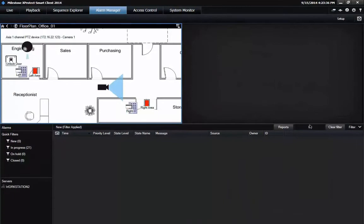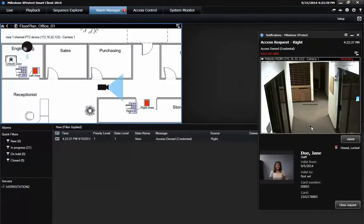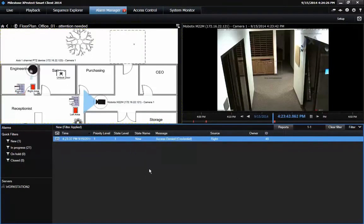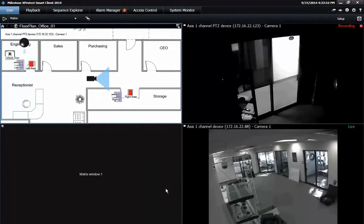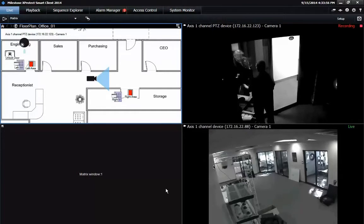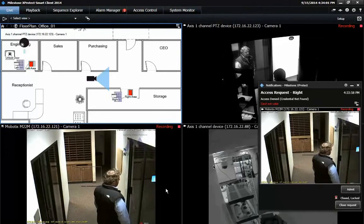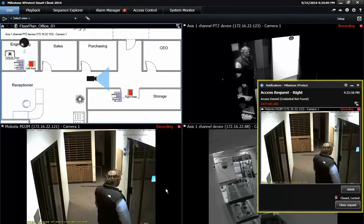In this scenario, we have configured access denied events from our Isonas Access Control system to trigger alarms within our XProtect system. As we see here, an alarm is immediately triggered when a cardholder's credentials are denied, and this can be seen and reviewed directly in the XProtect Smart Client. In this case, the employee does not have access to the given door. This access denied event has triggered a matrix pop-up in the smart client window. Based on the access denied event, an event notification has also popped up in our smart client.